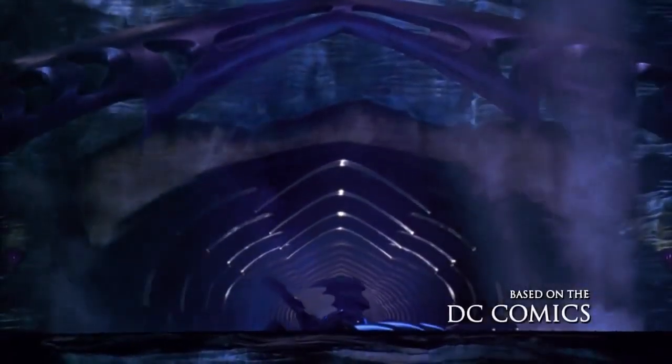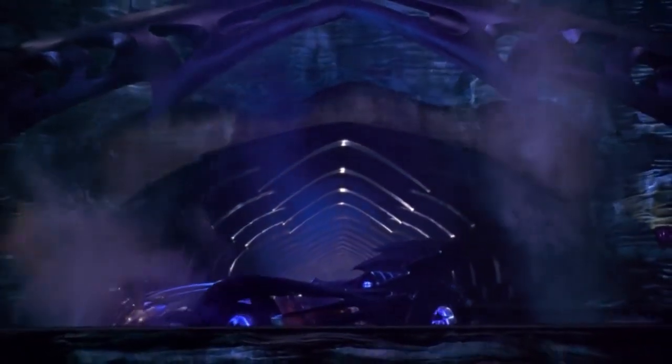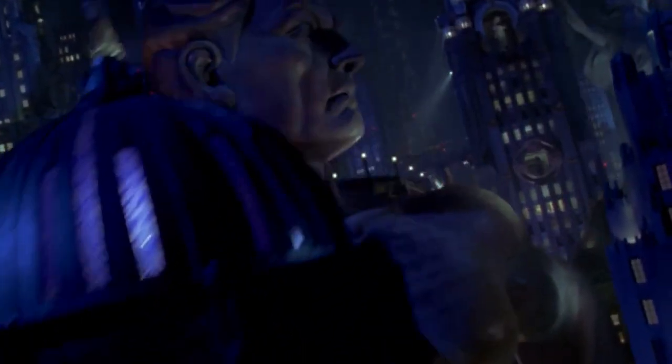Number 9: the Batmobile from Batman and Robin. Now, this one's not as bad as the last one, but again, what's with all the blue? It looks like a toy, and it's dumb.